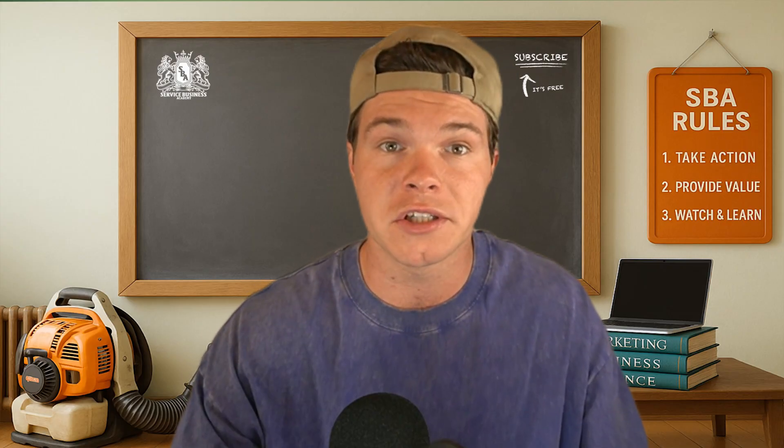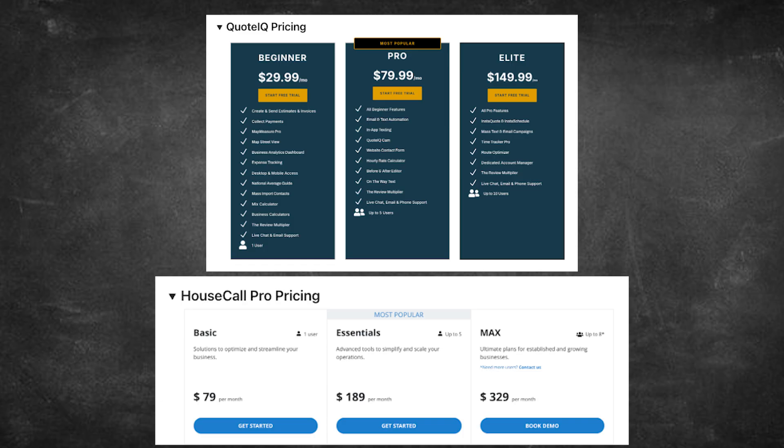You're not doing mental math every time you think about bringing on a new guy — you just add them and keep on moving. So if pricing is part of your decision, and for most of us it is, Housecall Pro is fine for solo operators who don't need much. But if you're building a team or thinking about starting one in the future, those upgrades are costly, and that's where Quote IQ starts to make a lot more sense.